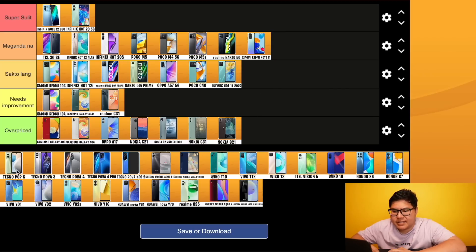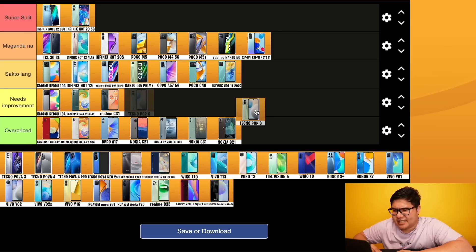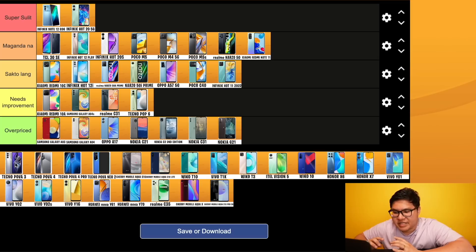Tecno Pop 6 - needs improvement. Check our website for details. By the way guys, si Tecno, Infinix, at Itel ay under one mother company which is Transsion - they're sister companies. Tecno Pop 6 is needs improvement.